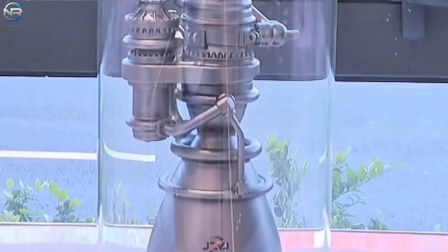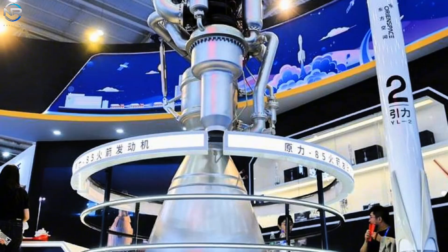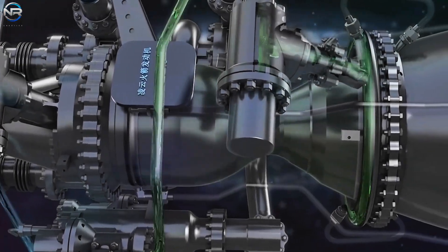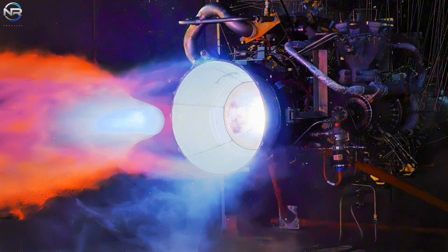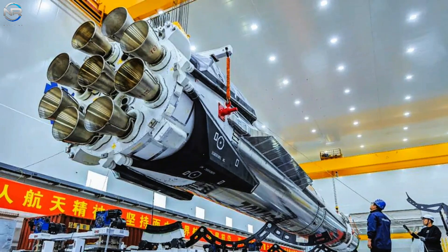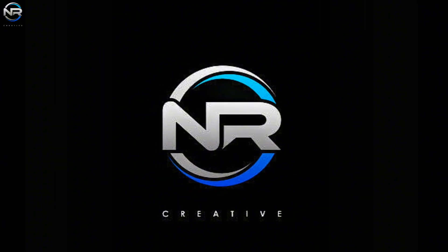We all know that copying doesn't always guarantee success. This is once again demonstrated by the engine recently unveiled by a Chinese company, which appears to be a direct copy of SpaceX's Raptor 3. At first glance the engine appears very similar, but behind the resemblance lies a significant number of flaws. So what methods did China use to copy SpaceX's Raptor 3 engine, and what are the reasons for its perceived failure?